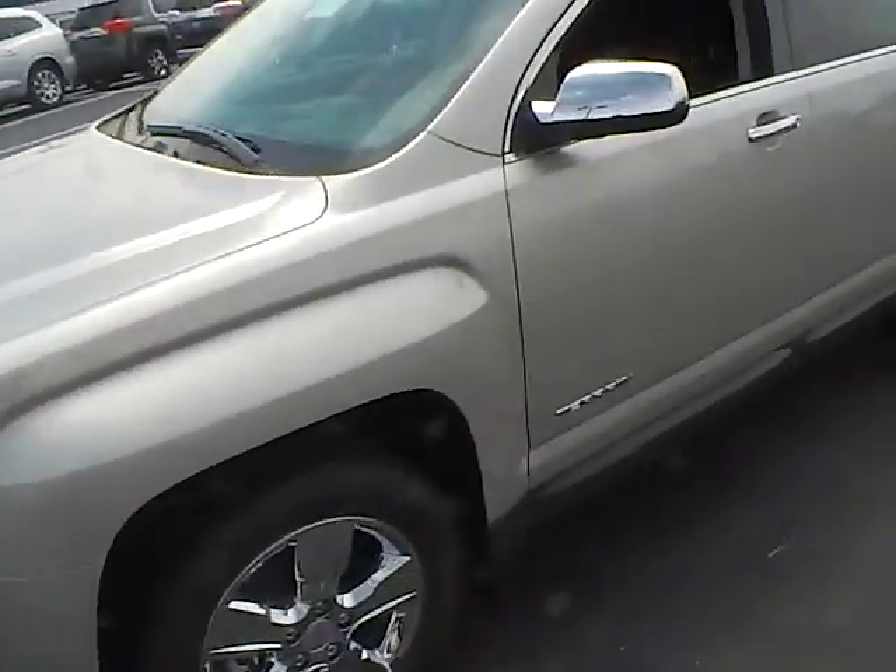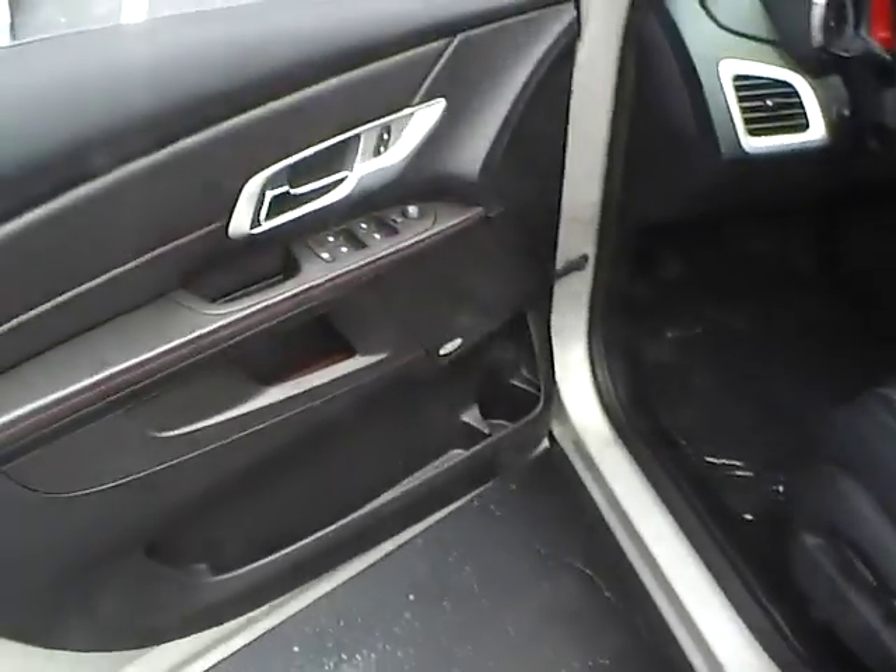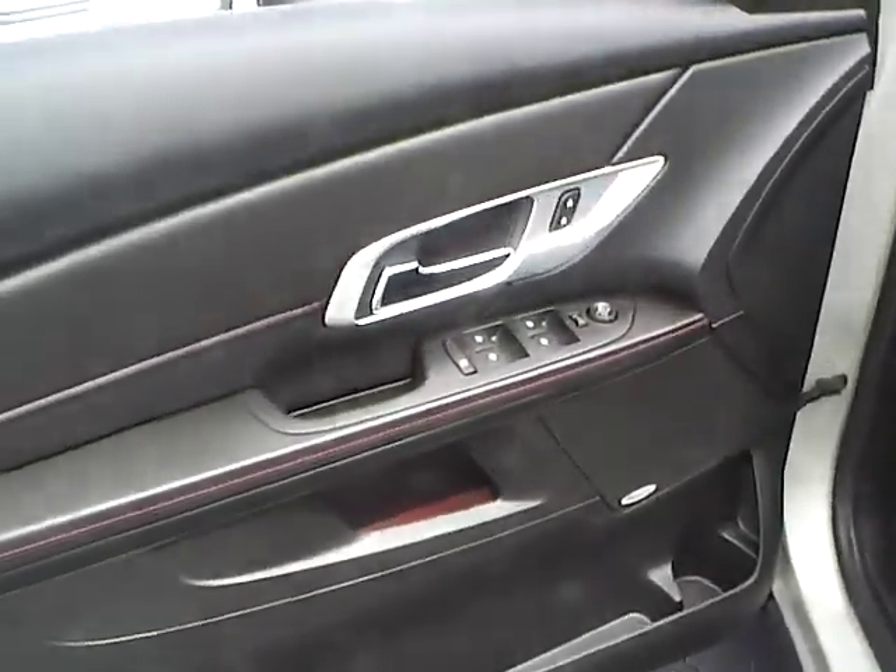The vehicle includes keyless entry, power locks and windows, as well as power heated mirrors.